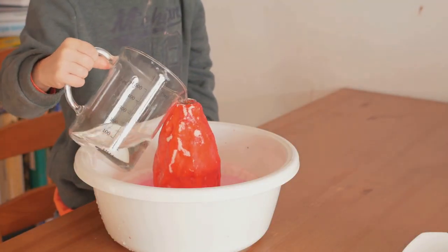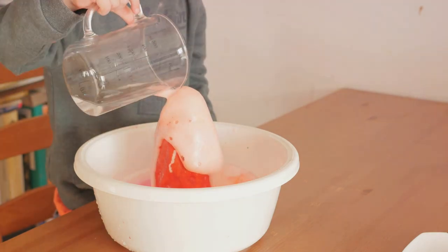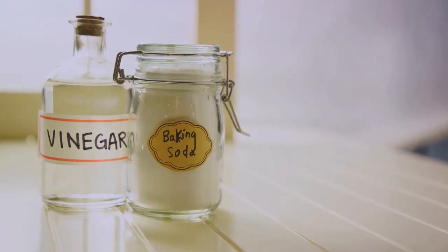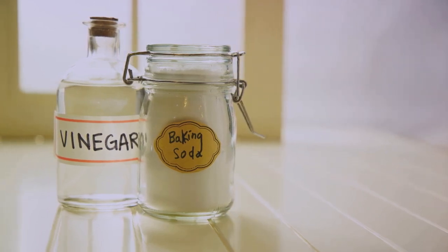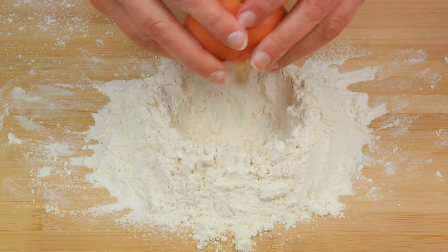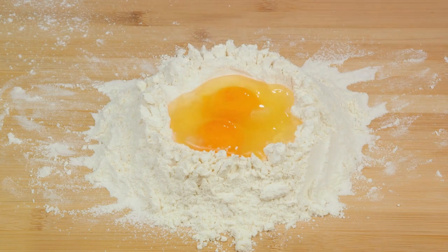Baking soda is a pure alkaline, a powerful substance that reacts with acidic liquids in your recipes to create carbon dioxide, which gives rise to doughs and batters. On the other hand, baking powder, a more versatile actor, is a blend of baking soda, an acidic ingredient, and a thickener. It reacts not just once but twice — first when it encounters any liquid and then again during baking. Both agents play their parts in promoting leavening, browning, and even delaying batter setting in your baked masterpieces. They're a little like the baking equivalent of a superhero duo, each with their own unique superpowers.